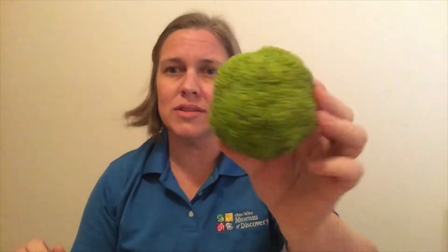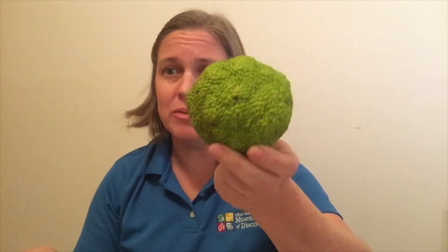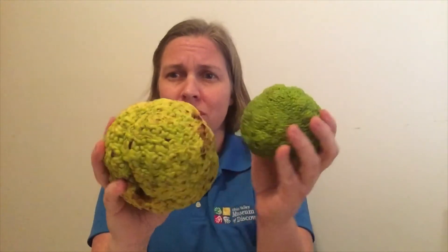Something else that you may have found when you were out collecting seeds is something that looks like this. This funny looking thing contains the seeds for the Osage orange tree. This is sometimes called a monkey brain or a hedge apple, and they can be different sizes — this is a smaller one, and this one's so big I can barely lift it up. These are both from the same kind of tree, the Osage orange tree. They fall off the tree and land on the ground underneath, and generally they just kind of rot away — they're soft and squishy and sappy inside — and then lots of seeds for more Osage orange trees can grow.